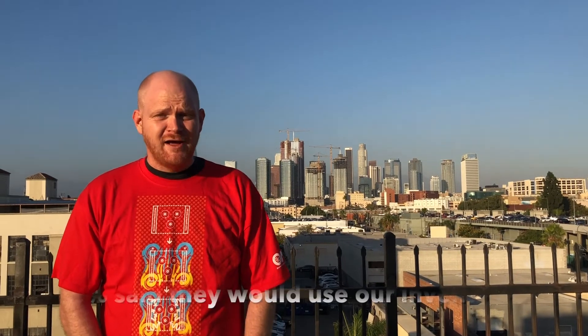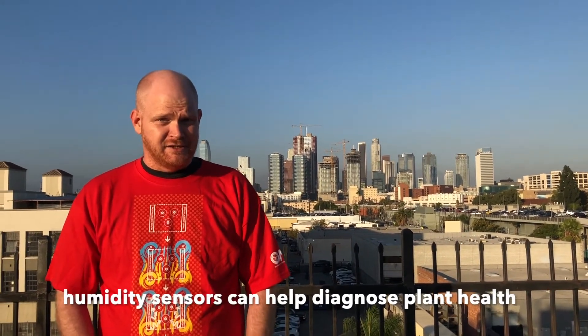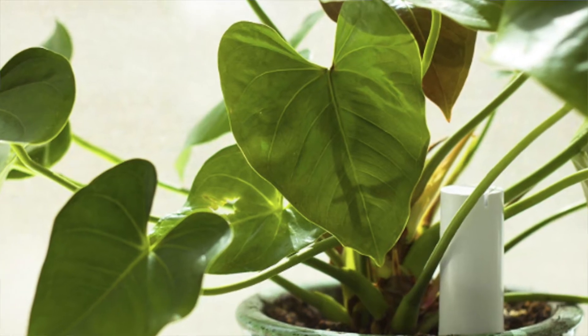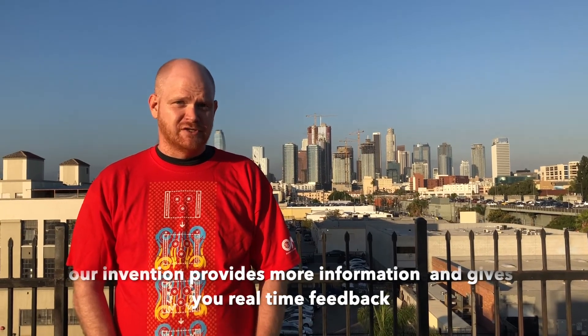After talking with people in our community, we found that 65% said they would feel more comfortable taking care of a plant if they had our invention. We found that the biggest competitor to our invention is a humidity sensor. Our invention is much better than a humidity sensor because it provides a lot more information to the user than only the humidity level of the plant.